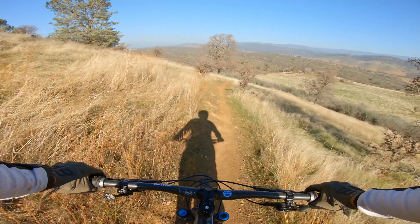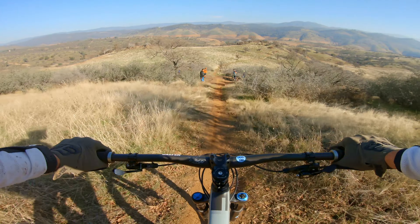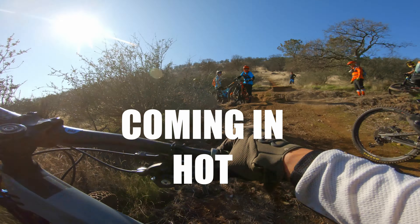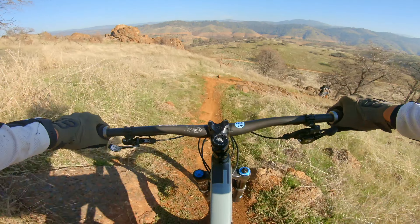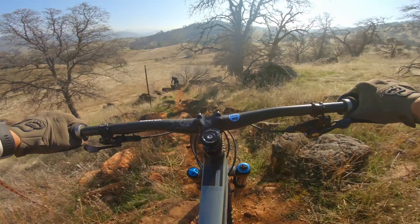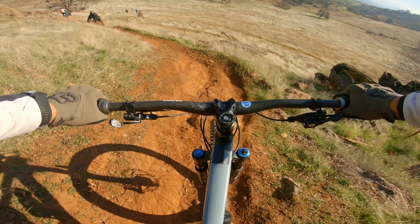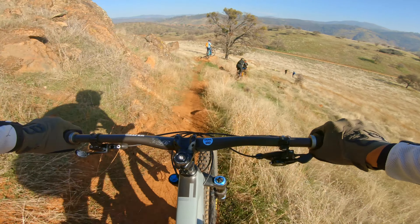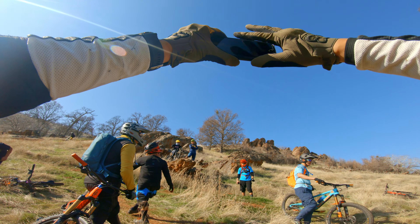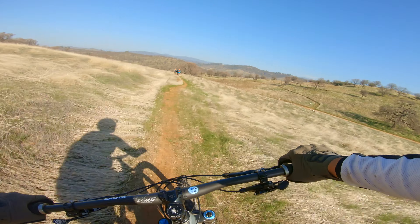Then you'll eventually hit a huge road gap somewhere — and yeah, no thanks. Here it comes — that is popular here in Narnia. Yep, nope, not for me.